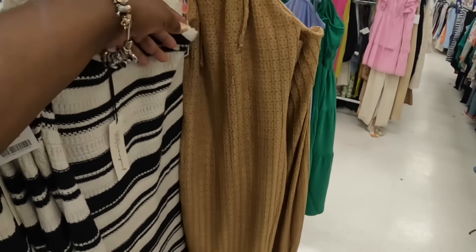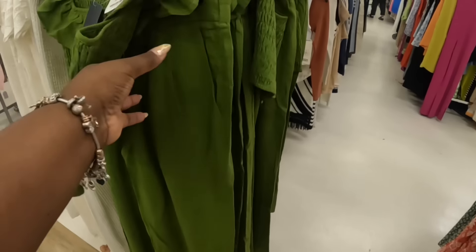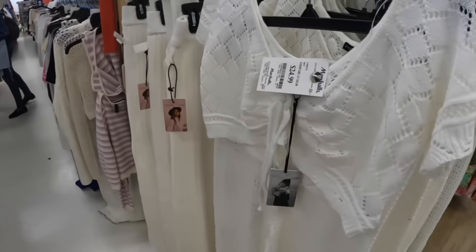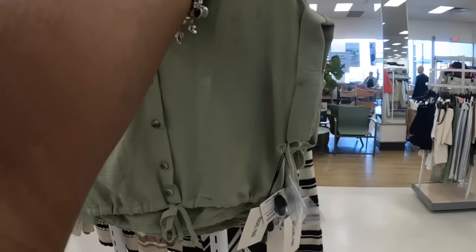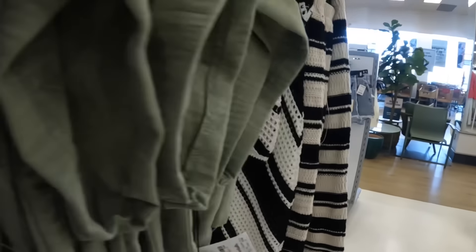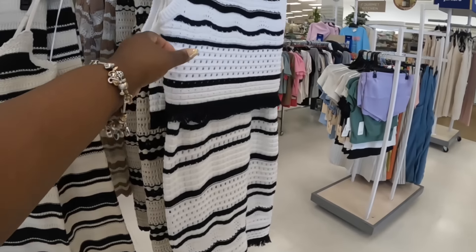Oh, this is cute — that is $20. And then they have the red one. These are Jessica Simpson. Wait, this one is Jessica Simpson, this one is Angie, $25. $20. I think after we look at this little section of clothes right here we're going to switch over to HomeGoods and come back. Allergies are going to take me out today, y'all. This is $20. And this is $20. $30.